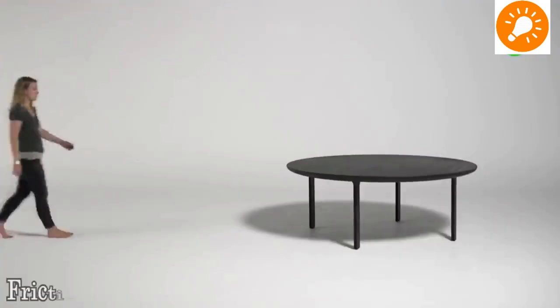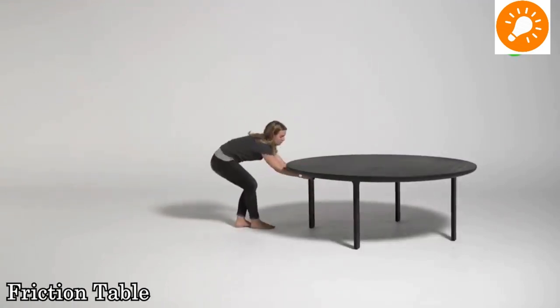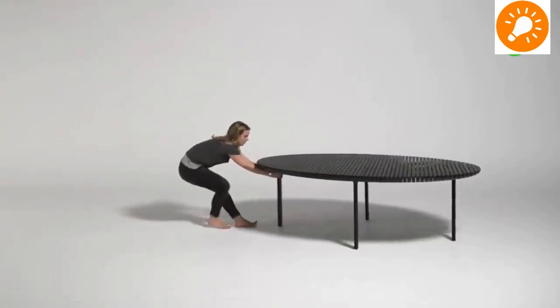The next one is an expandable table — as you can see, you can extend it into a very large table.